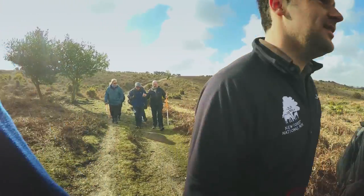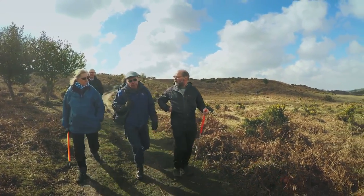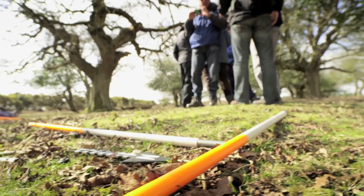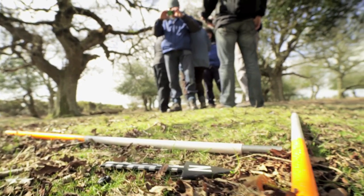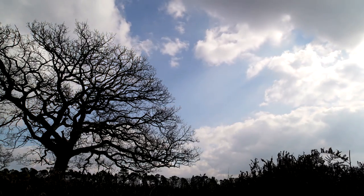Whilst LIDAR is a powerful tool, it cannot be relied upon without verification from teams of local volunteers on the ground. We've got around 20 active volunteers that come out come rain or shine, and they use tablet devices, cameras, and ranging poles to help record these archaeological features, because not everything that we identify in the LIDAR data is necessarily archaeological.